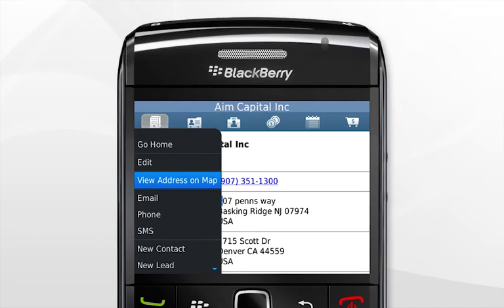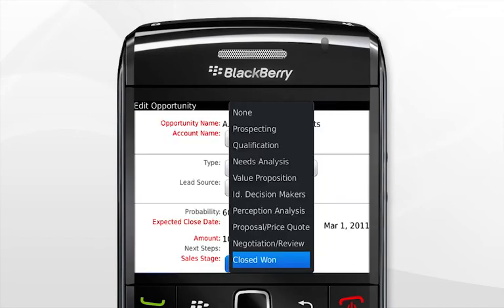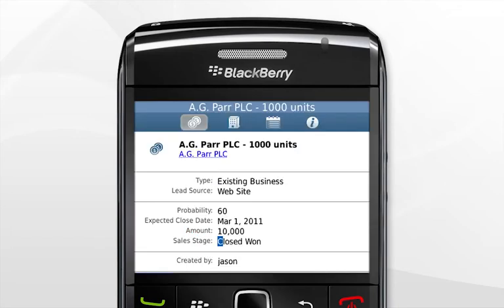Then map the meeting location and close the deal. With Sugar Mobile Plus for Blackberry, you can close more business faster with customer information at your fingertips.